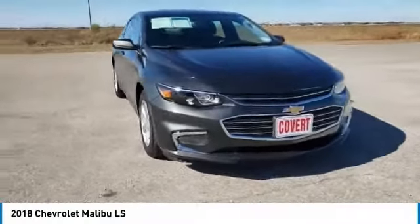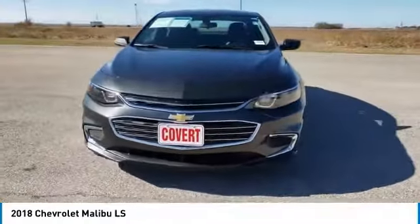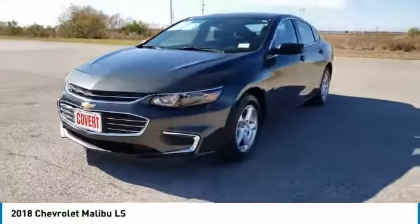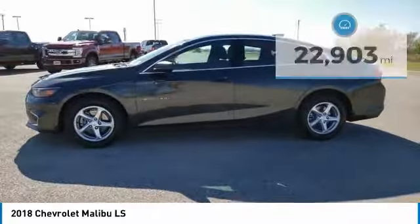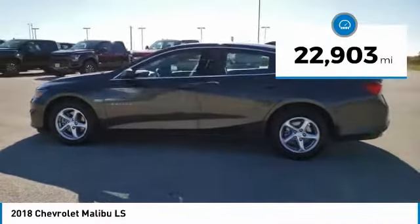Make a great choice today with the 2018 Malibu. A combination of performance and fuel economy, the Malibu is a great commuting car. This vehicle has less than 25,000 miles.